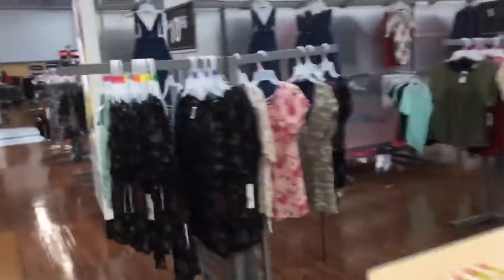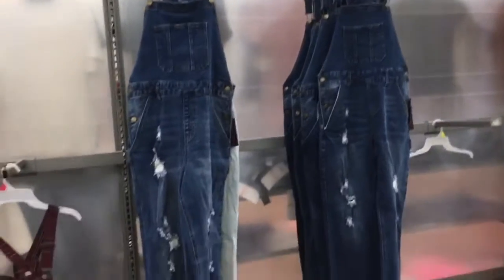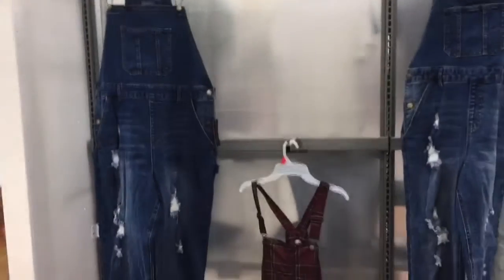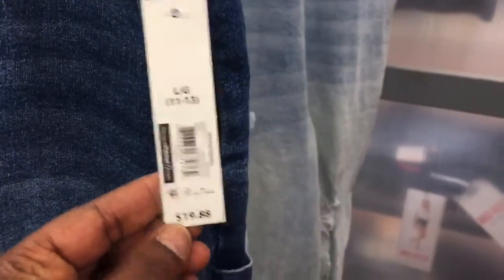I forgot to show you this section — I picked up these overalls. This is what they look like. I've been wanting one of these for a while, and I literally found one today. These are all $19.99, they have all sizes. This large one is $19.88.